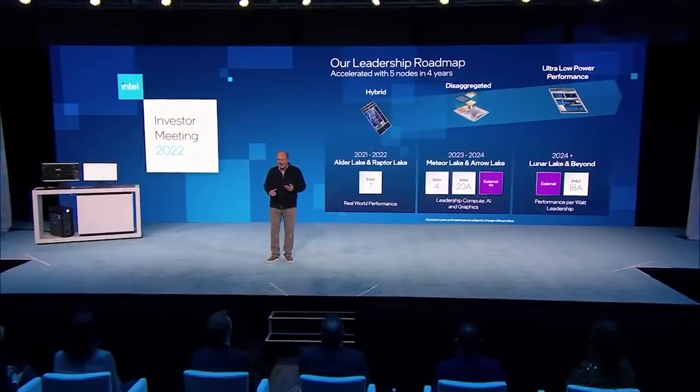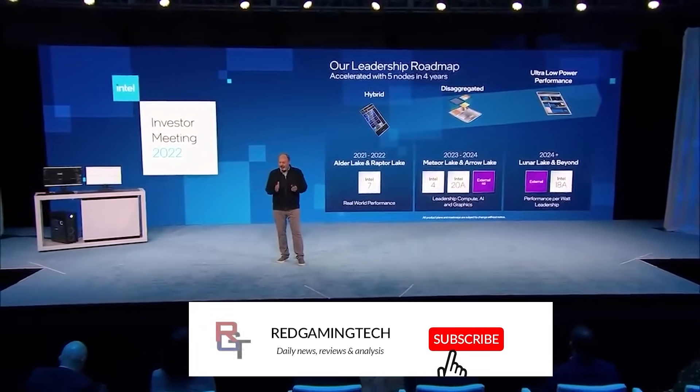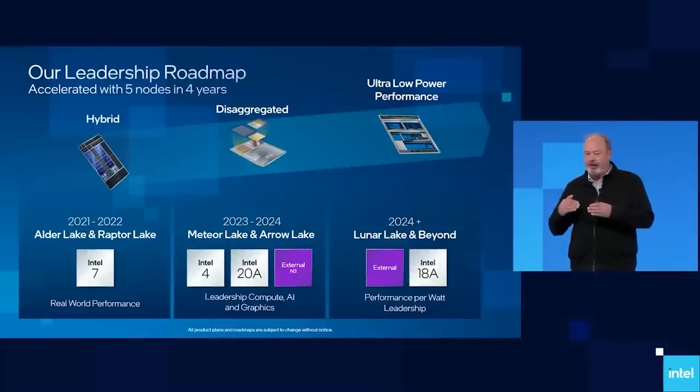Ladies and gentlemen, is Intel in trouble with their Arrow Lake processors? Because they will be facing an absolute onslaught from AMD's Zen 5 CPUs, which are shaping up to be very impressive indeed.